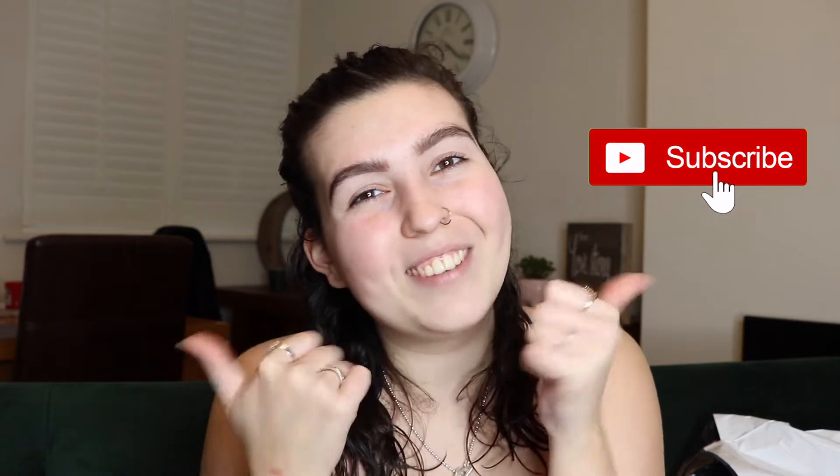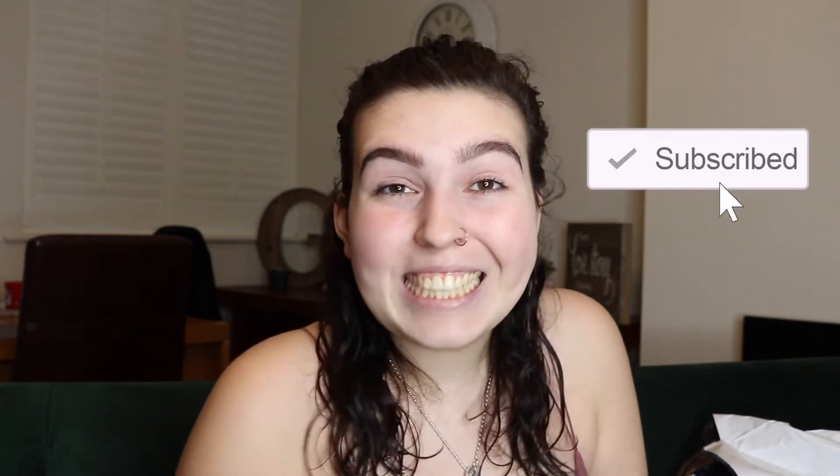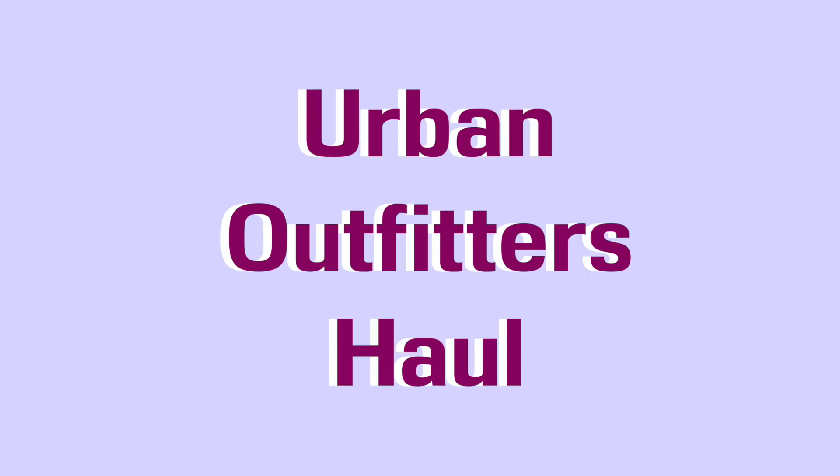Hello there lovelies and welcome back to my channel. If you are new here please remember to subscribe and give this video a thumbs up. In today's video we are doing an Urban Outfitters haul. And when I say haul, I mean, I can't even lift it. So let's get started.